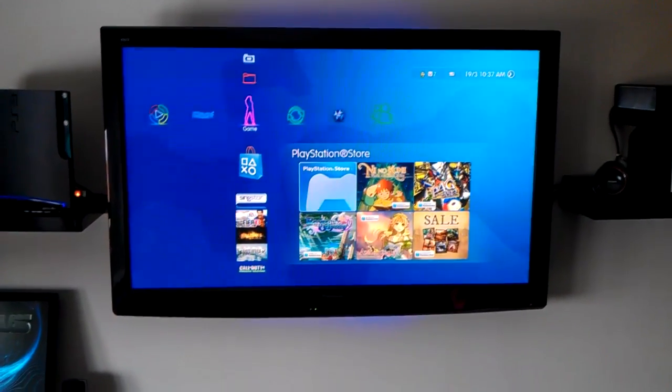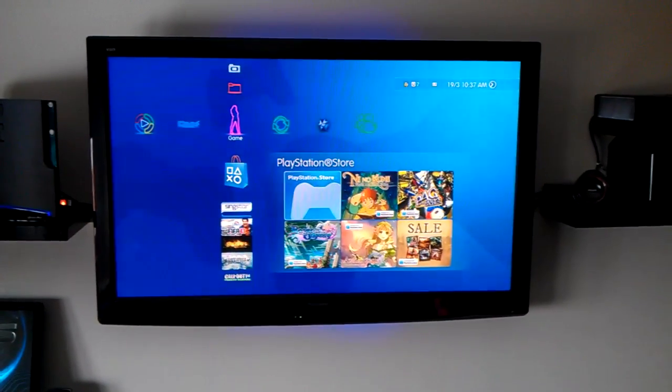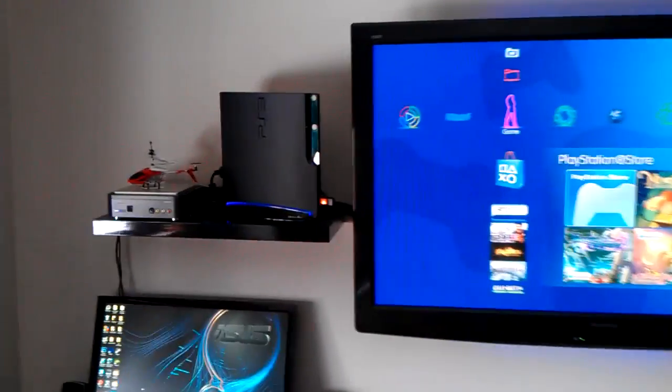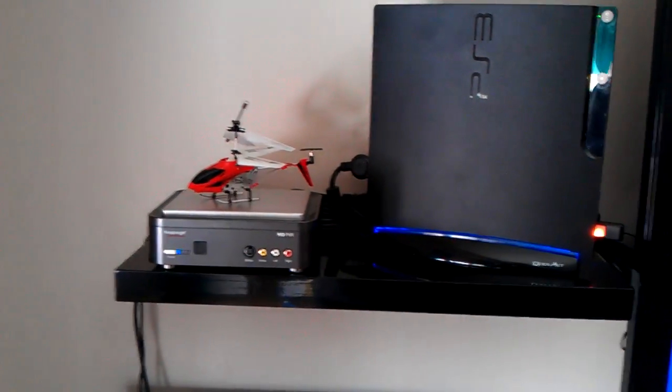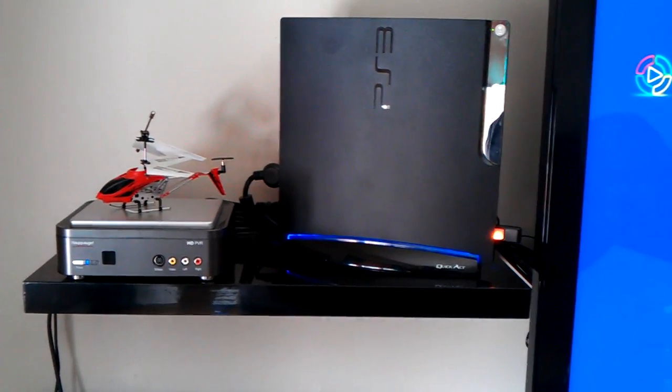Alright guys, I've had a few comments lately with people asking me to do a setup video, so here it is. That's my 50 inch full HD plasma TV, there's my PlayStation and my HD PVR and my little gyro helicopter. Those little gyro helicopters are great — if you're looking for an indoor helicopter, make sure it's gyro.